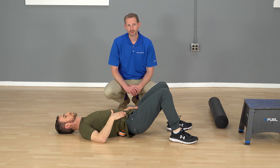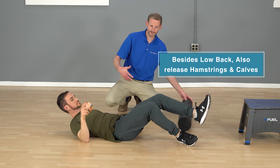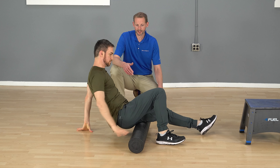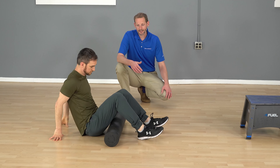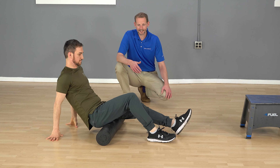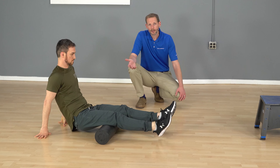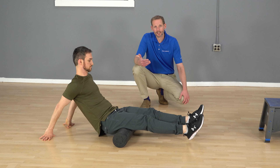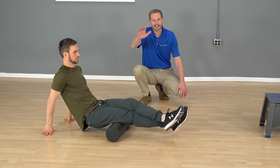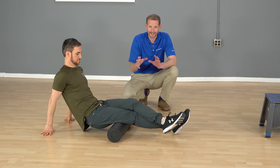After we've released the paraspinals, we're gonna work on the back of the leg. The hamstrings and calves tend to be pretty tight and sore as well. For hamstrings, start kind of at your butt and sit on the roller, then straighten out the legs and roll back and forth. A lot of you will find this doesn't feel like much — if there's no tenderness, stack one leg on top of the other and use that top leg to apply downward pressure, increasing intensity into the hamstring.